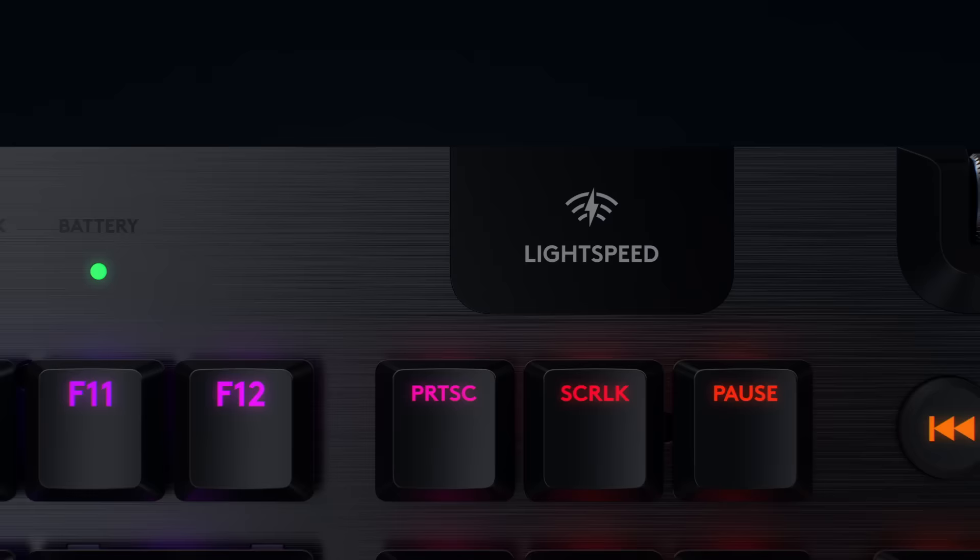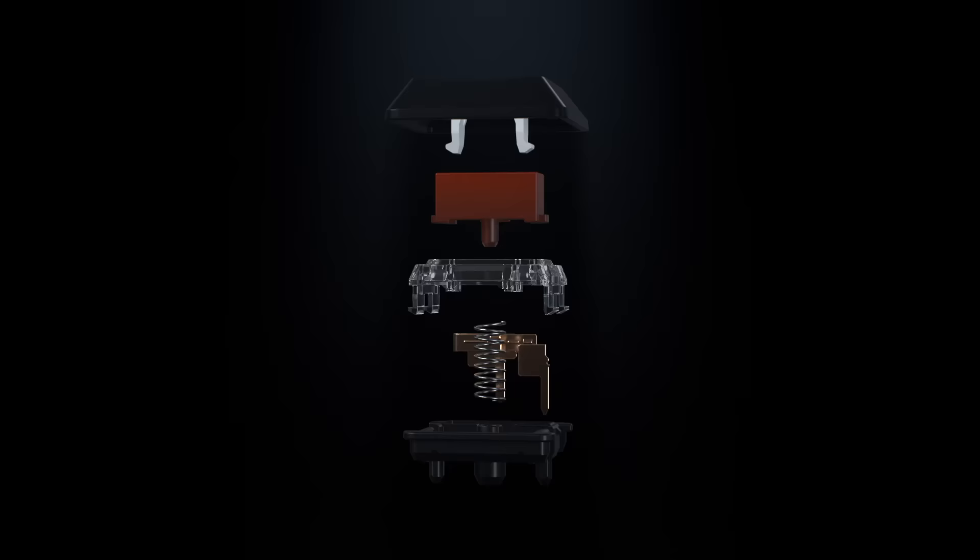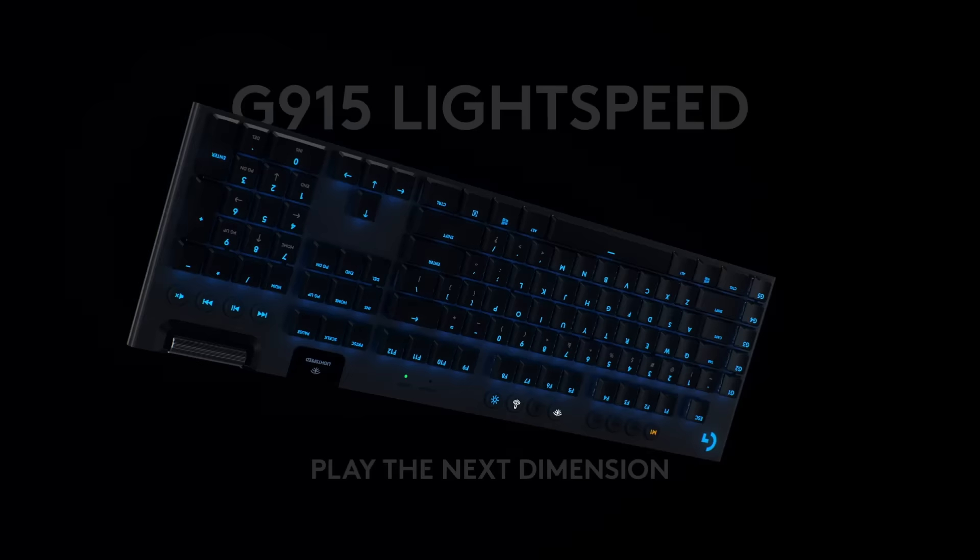A breakthrough in design and engineering, the G915 features Lightspeed Pro-Grade Wireless, Advanced Light Sync RGB and new high-performance low-profile mechanical switches. Meticulously crafted from premium materials, the G915 is a sophisticated design of unparalleled beauty, strength and performance. Meet G915 Lightspeed and play the next dimension.